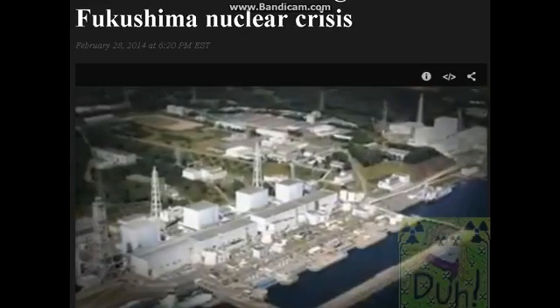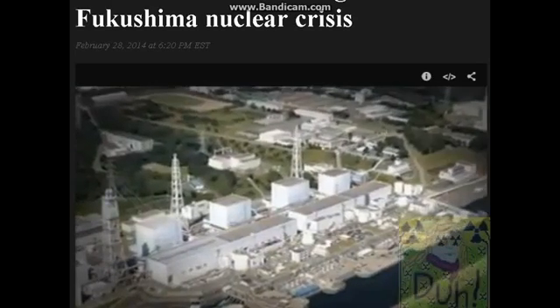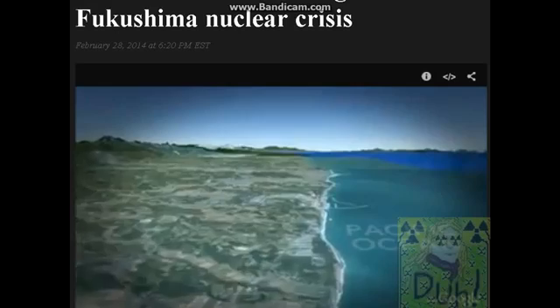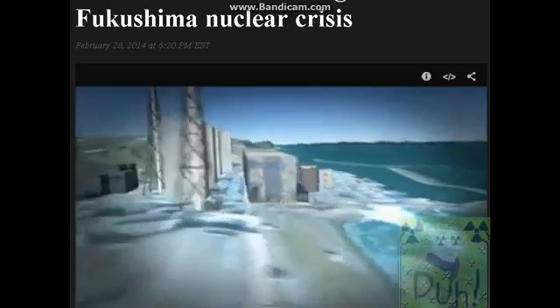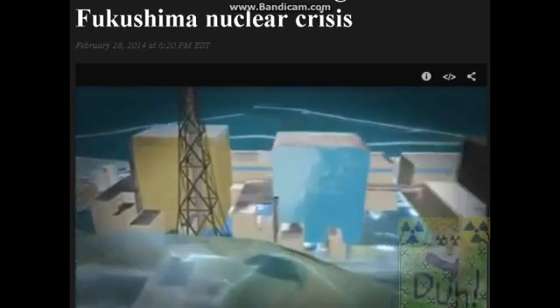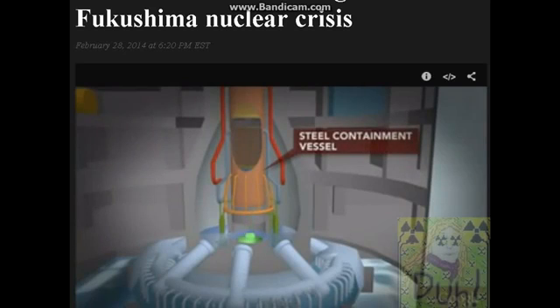Fukushima Daiichi, or number one, was a complex of six boiling water reactors designed by General Electric. They were built on sloping terrain, sandwiched between a mountain ridge and the Pacific Ocean. The nuclear cores are between 600 and 800 feet from the harbor. Three of those cores are now melted down, still steaming hot, their steel containment structures breached. Engineers believe some of the nuclear fuel has melted right through the steel containment vessels onto a concrete basement floor, where it is exposed to ground water.